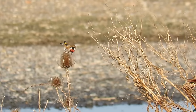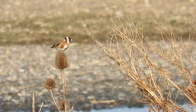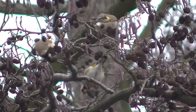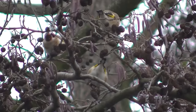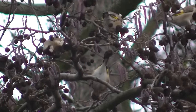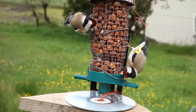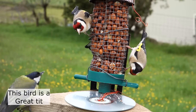Males usually have more and deeper red markings and longer beaks, but this isn't always easy to tell from a distance. Goldfinches are social birds, often roaming from place to place in small flocks, sometimes mixed with other species. A flock of goldfinches is known as a charm, although this has nothing to do with how charming they are. It originates from the old English word 'surm', which describes the birds' twittering song, which I'll share with you later in this video.